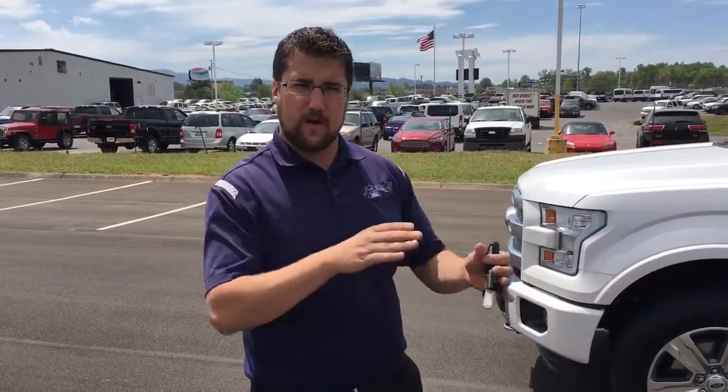Hi Pete, my name is Craig Layfield and I'm going to be showing you a couple of things about the new Platinum F-150, just so you have some ideas of what's different from the Lariat to the Platinum.